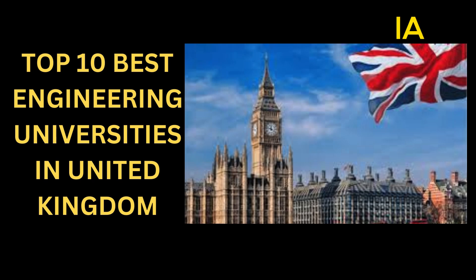Friends, welcome back to my channel. In this video we will discuss the top 10 best engineering universities in the United Kingdom.